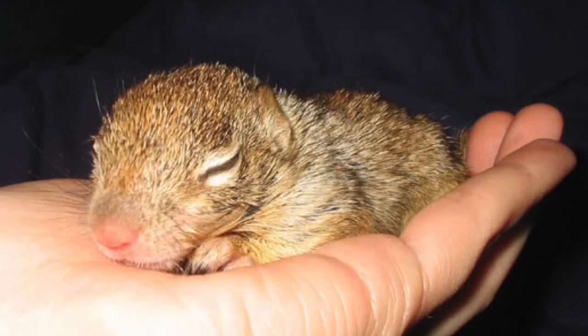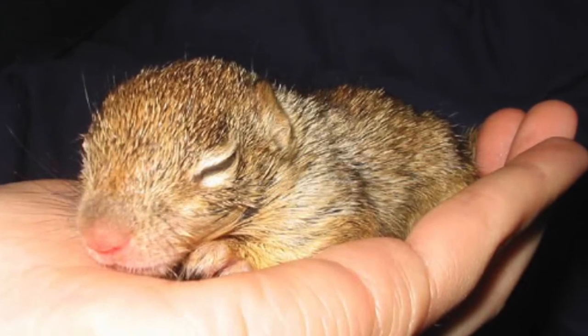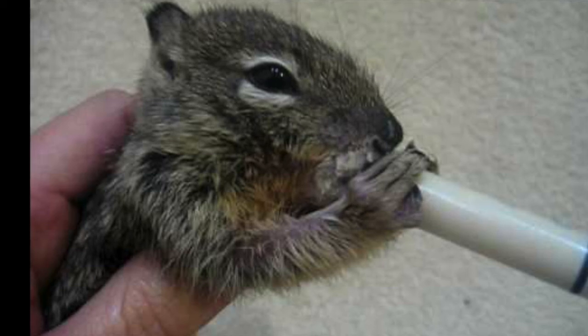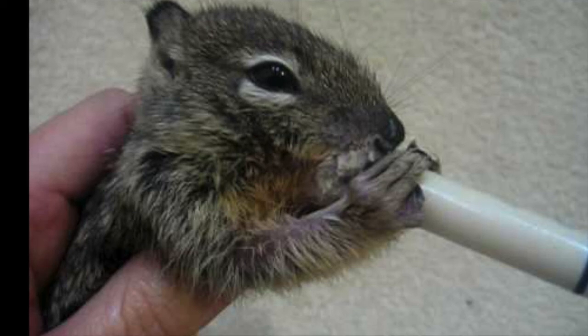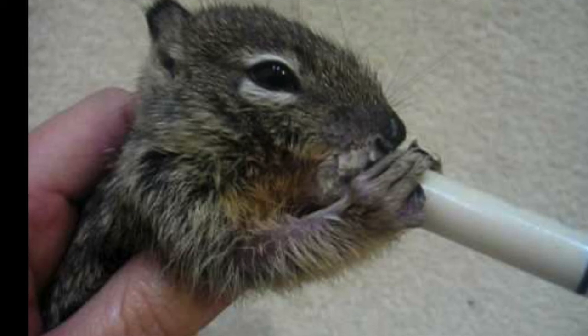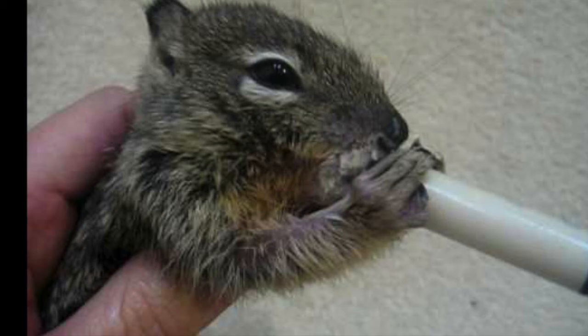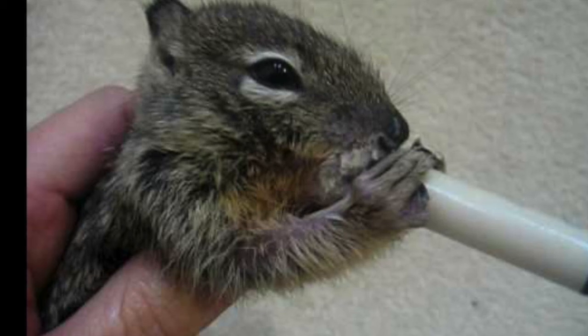Gestation is 25 to 30 days, and the young are born in the burrow and grow rapidly. When they are about six weeks old, they emerge from the burrow, and at six months, they resemble adults. They may live four to five years, but the average is one to two years, due to the number of predators since they are diurnal animals.